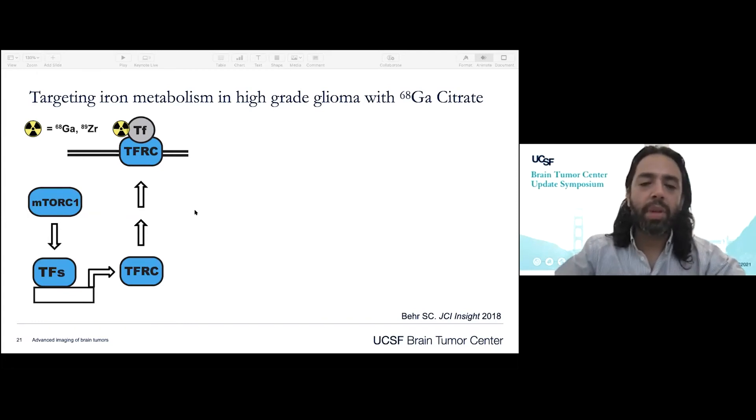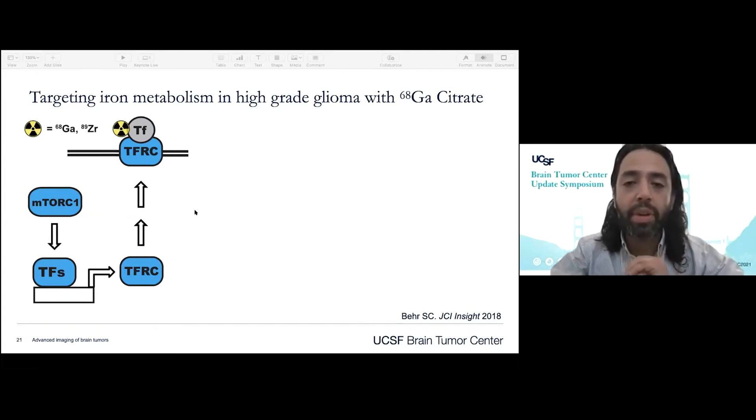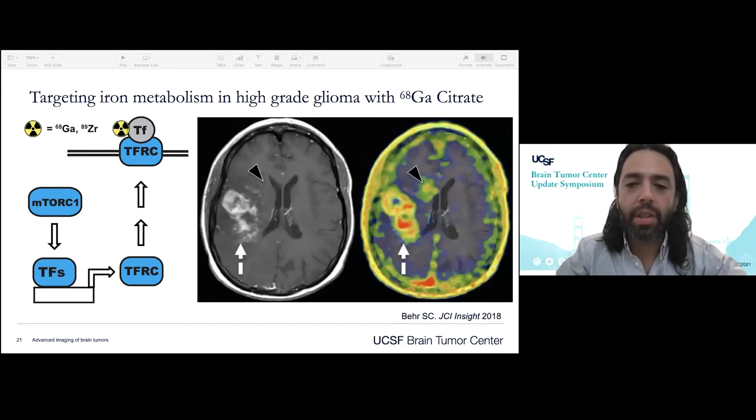Beyond amino acid radiotracers, which have a lot of experience particularly in the European and Asian literature, we are also looking at probing additional pathways. For example, the iron mimetic gallium citrate binds to transferrin with increased avidity to cells that have greater expression of the transferrin receptor complex, which is related to mTOR pathway activation seen in cancer. This is an example case from a series in patients with high-grade glioma — we see uptake not just within the enhancing lesion but also in non-enhancing components of this tumor. We have a second-generation version of this product that we're currently getting ready to launch a trial on, so we're very excited about that.